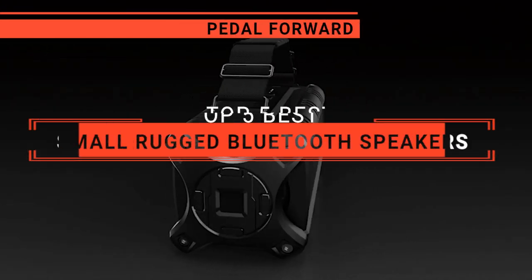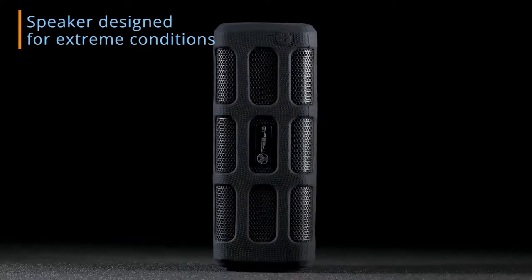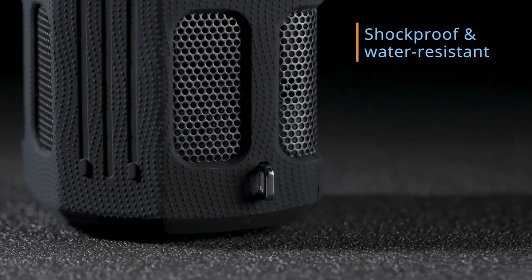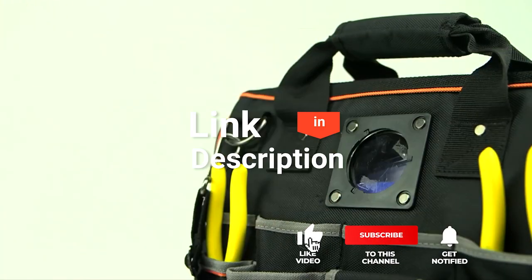In this video, I will be looking at the top 5 small rugged Bluetooth speakers available on the market today. As an outdoor enthusiast and mountain biker who loves testing gear, my review is based on quality, features, and value for money, giving you the best advice to help you pedal forward faster and further. If you'd like more information and updated pricing on the products mentioned, be sure to check the links in the description box below.